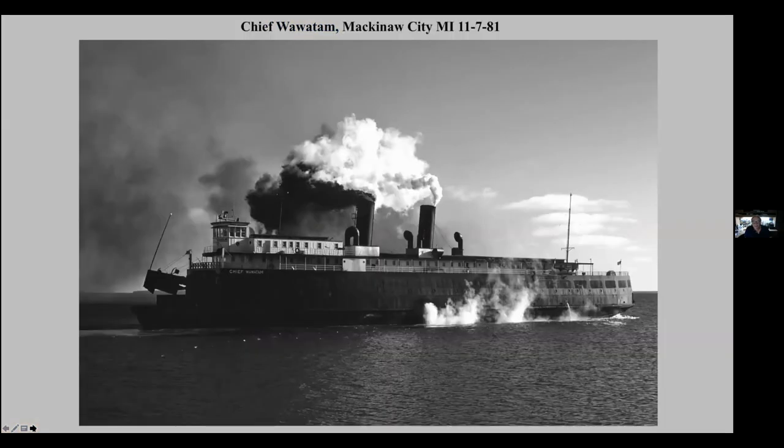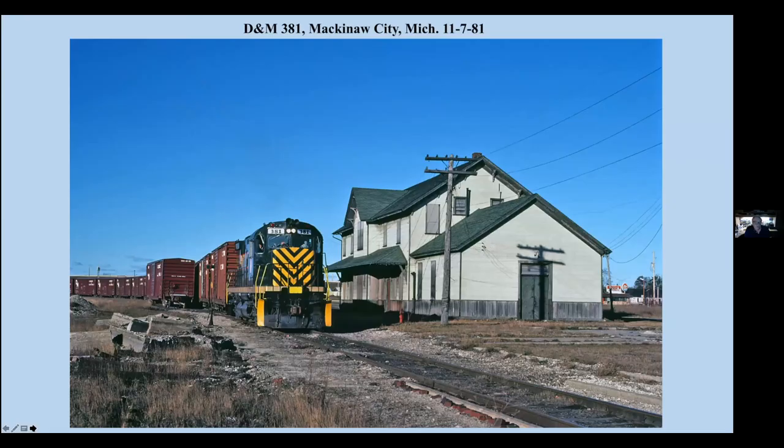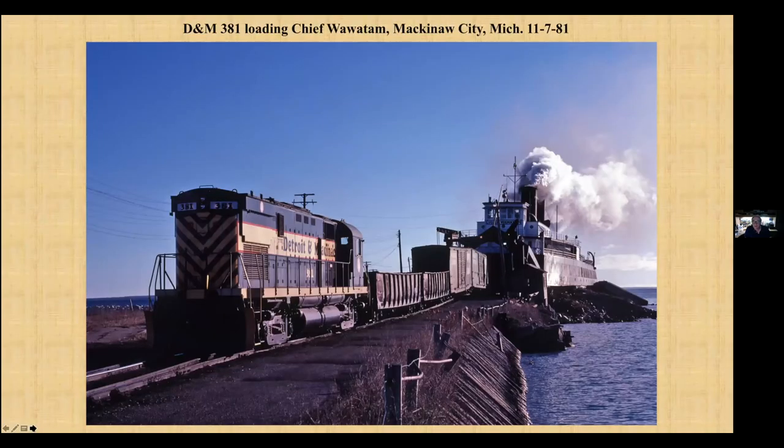This was the last steam-powered car ferry on the Great Lakes. Unfortunately it was scrapped, cut down to a barge. This is Detroit and Mackinac City coming up to switch the Chief. And here they are switching the Chief.